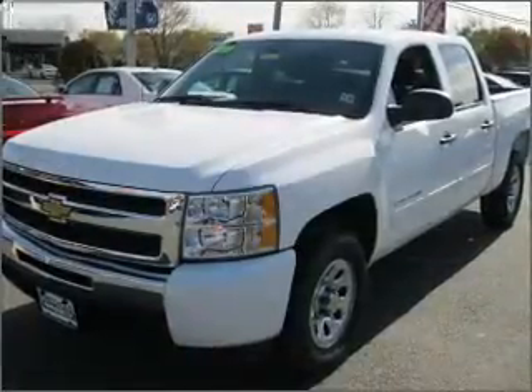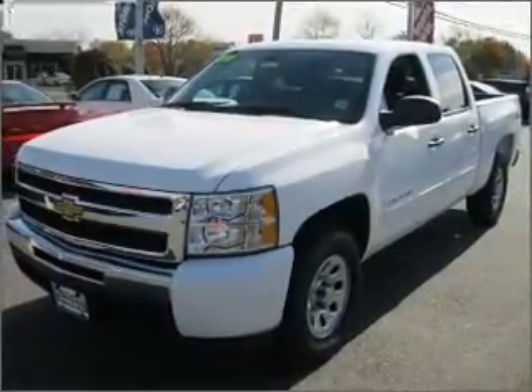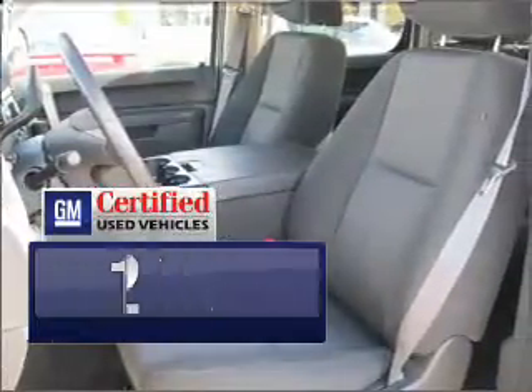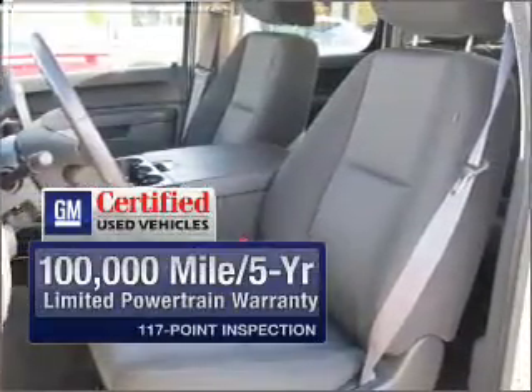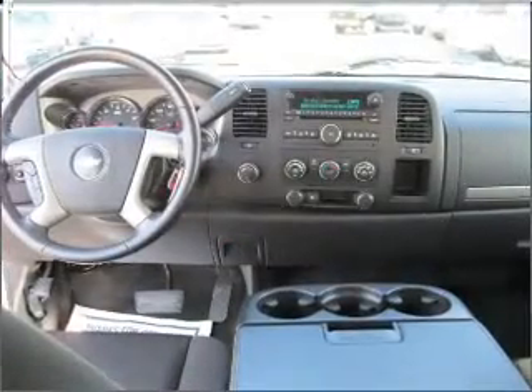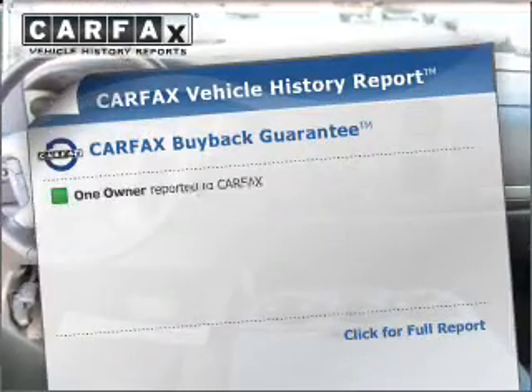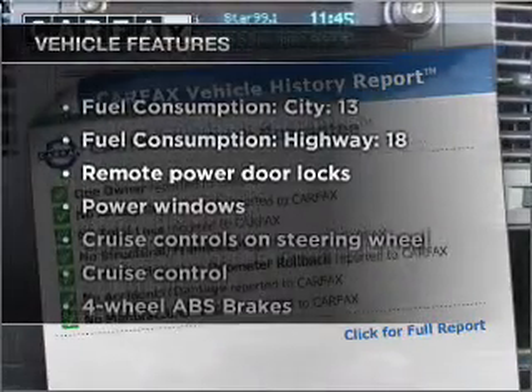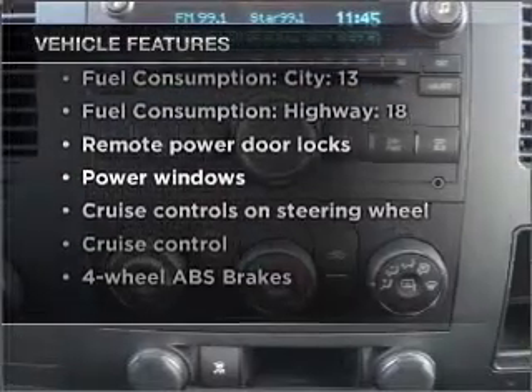With a powerful 8-cylinder engine that responds smoothly to its automatic transmission, get the quality and value you expect with the GM-certified warranty on this vehicle. You will appreciate the safety feature of anti-lock brakes. Carfax has offered to provide you with peace of mind, and with these notable features, you won't want to miss out on the opportunity to own this amazing vehicle.